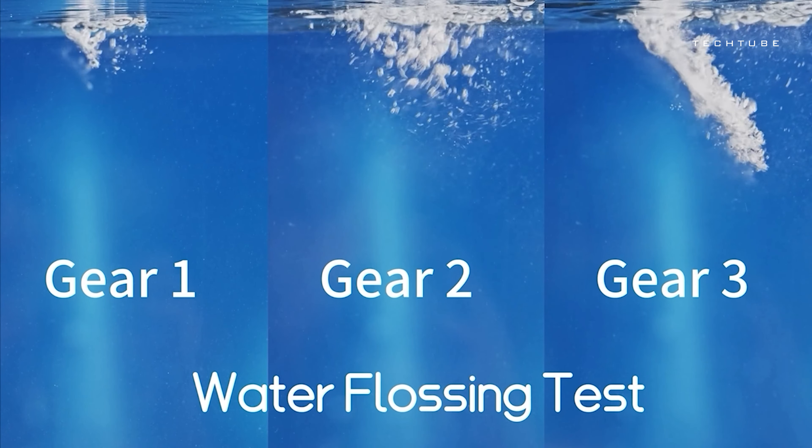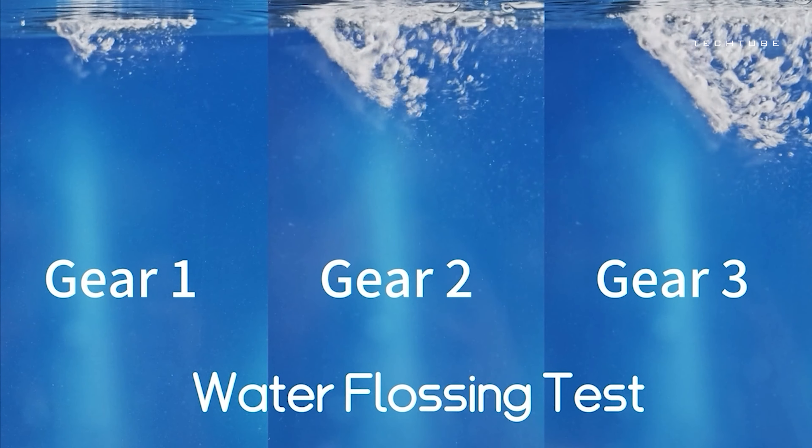Revolutionize your dental care routine with Hydrosonic, a cutting-edge 5-in-1 ultrasonic teeth cleaner. This all-in-one solution combines ultrasonic precision and water flossing for a comprehensive cleaning experience. This eco-friendly and low-maintenance dental hygiene solution comes with a 36-month money-back guarantee, ensuring user satisfaction. Additionally, the Hydrosonic ProSonic toothbrush, utilizing ultrasonic technology, offers professional teeth cleaning. Its cura-curve bend reaches critical areas, with up to 84,000 brush movements per minute.